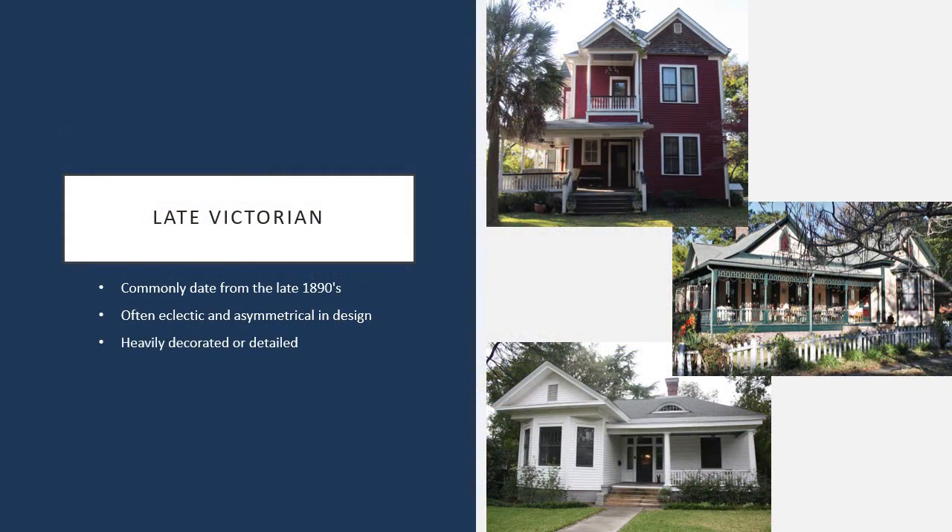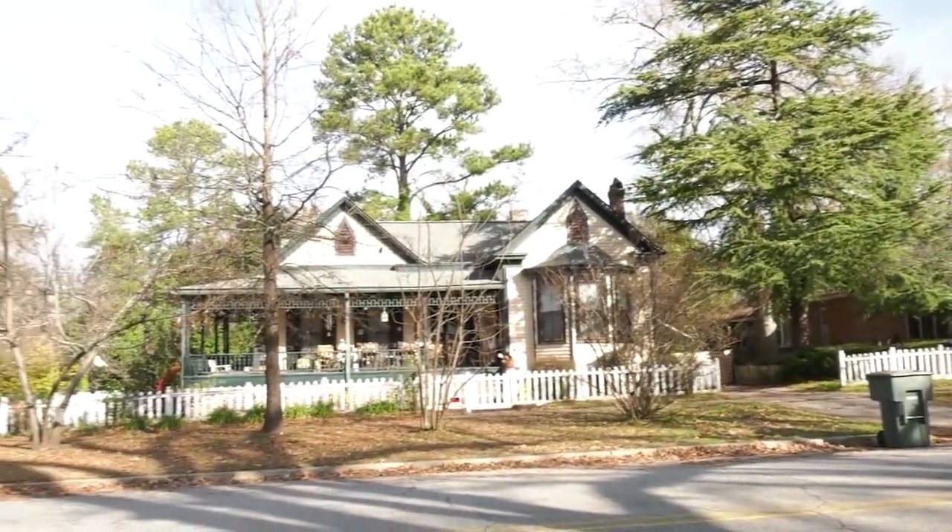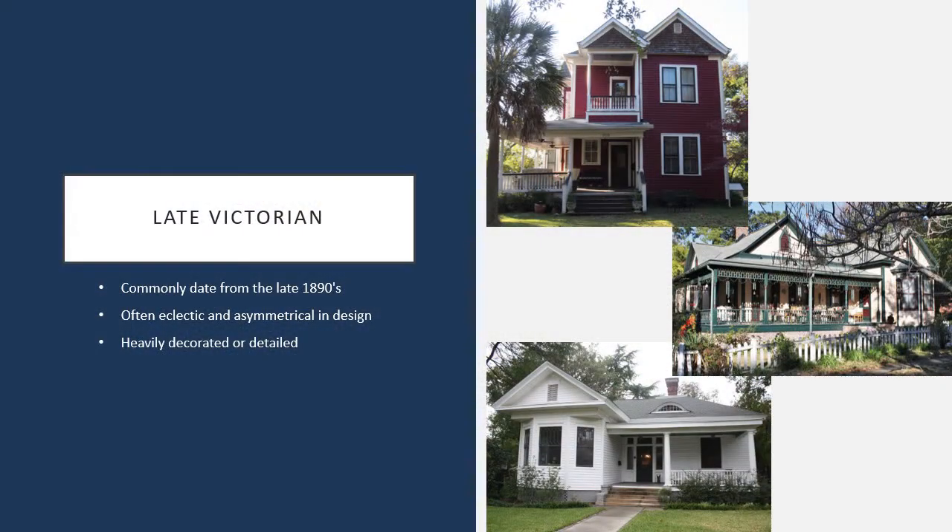Another style you'll see from the early period of development is the late Victorian. These are very eclectic styles — often very detailed. Some even call it gingerbreading when they have a lot of spindle posts and verge boards along the porch lines, which is very decorative and detailed in a lot of different aspects.